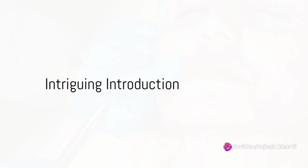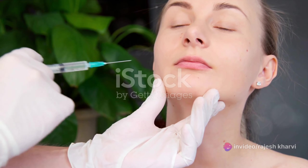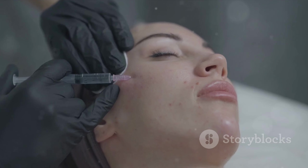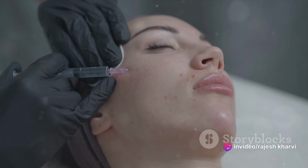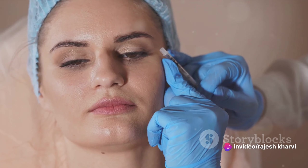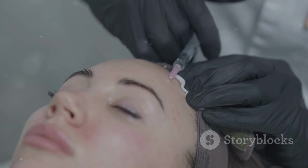Have you ever wondered how Botox works, and why it's become such a popular cosmetic procedure worldwide? From Hollywood celebrities to your next-door neighbor, it seems everyone is talking about Botox. This tiny protein has taken the cosmetic world by storm, offering a quick fix to smooth out those pesky wrinkles and fine lines. Today we're diving deep into the world of Botox to unravel its mysteries.